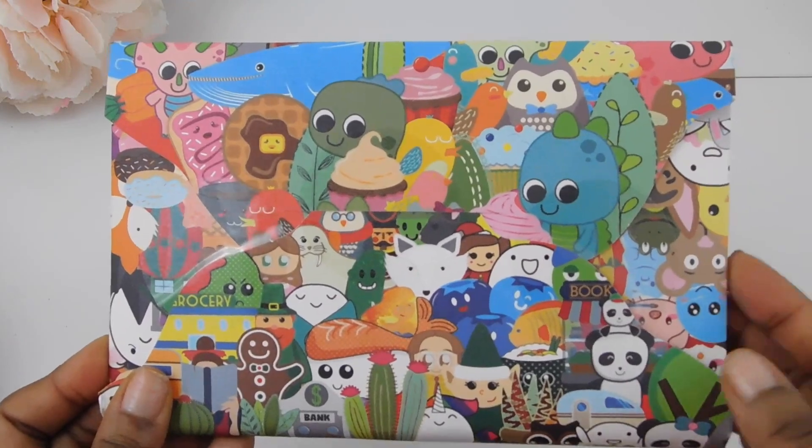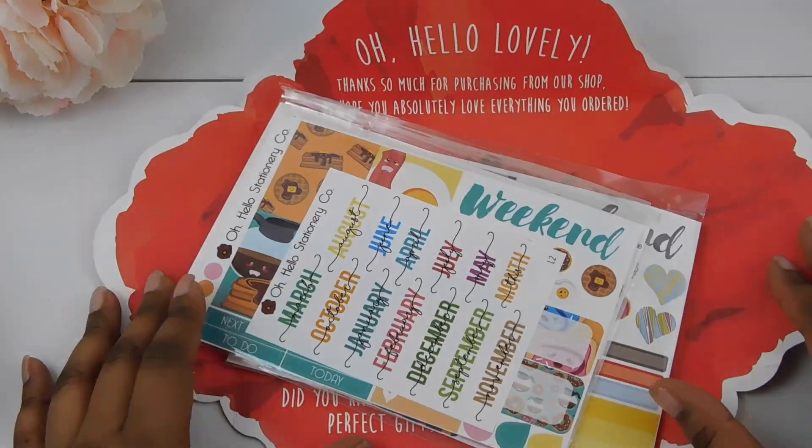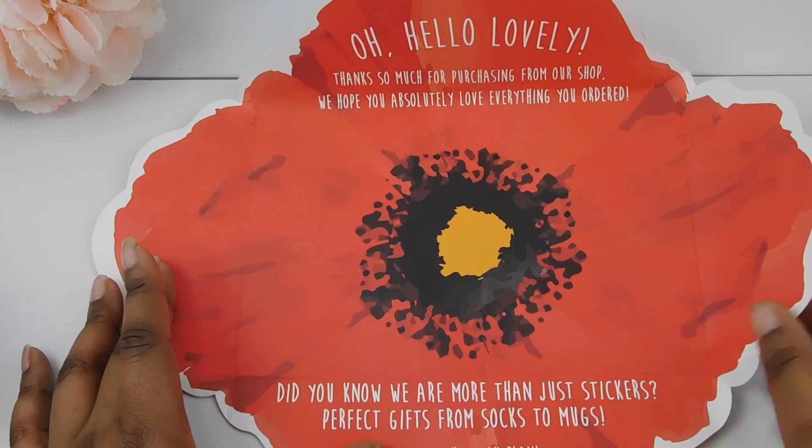Look how nice her packaging is. I'm going to go ahead and open this up. Here is how the package opens — it opens up into a poppy. And it says, Oh Hello Lovely!